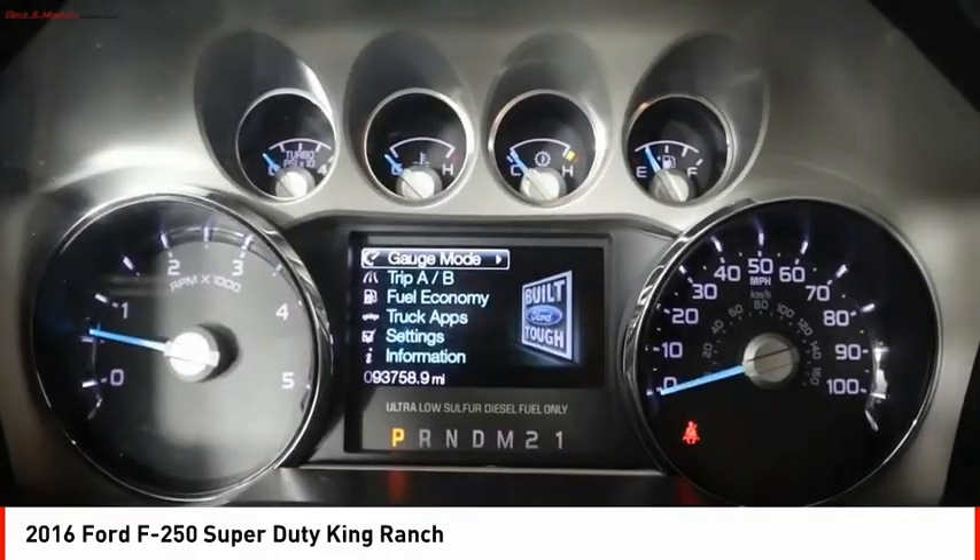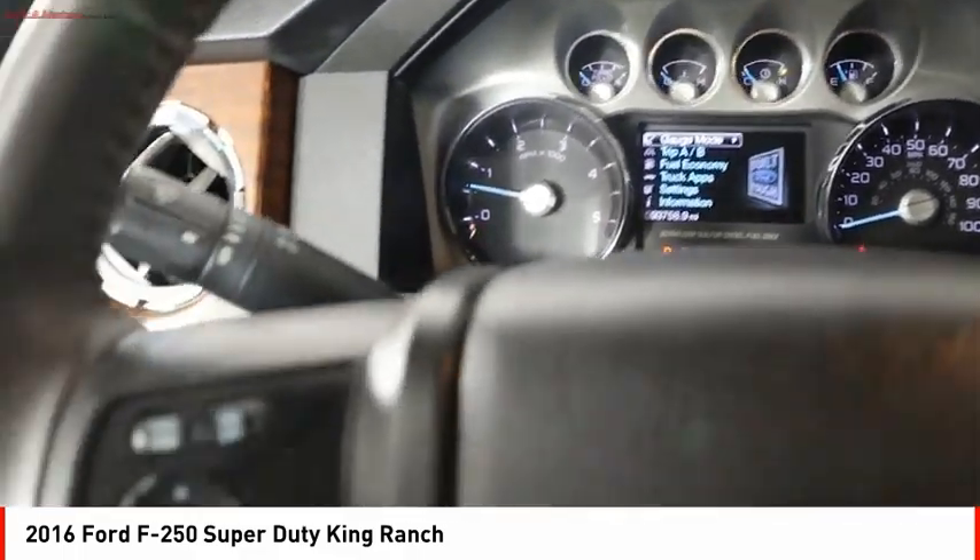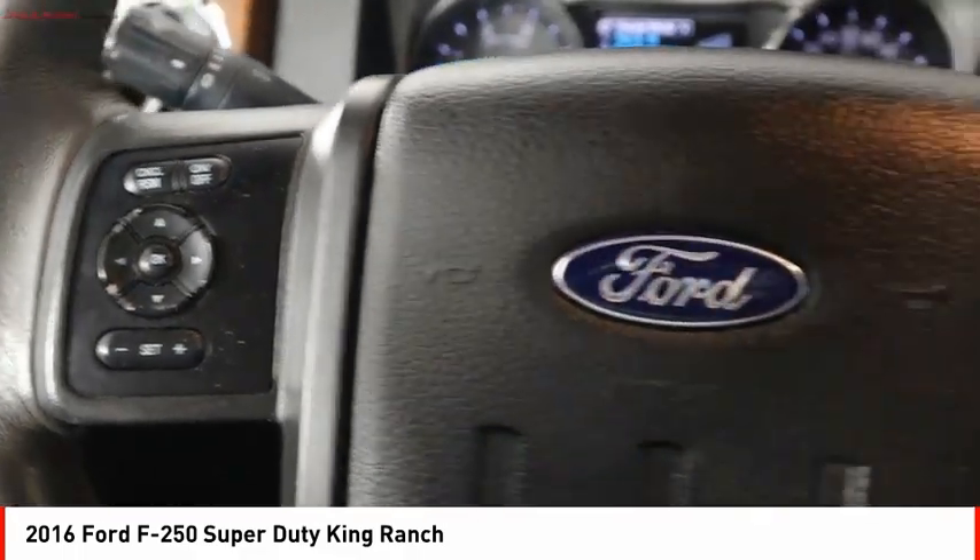Fog lights, power brakes, braking assist. Drive away with a great deal on this vehicle. Call or stop in today.